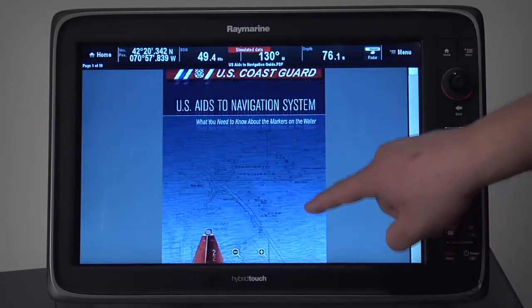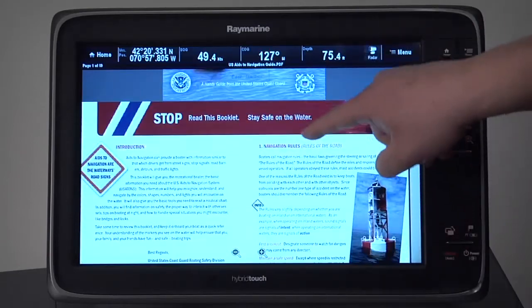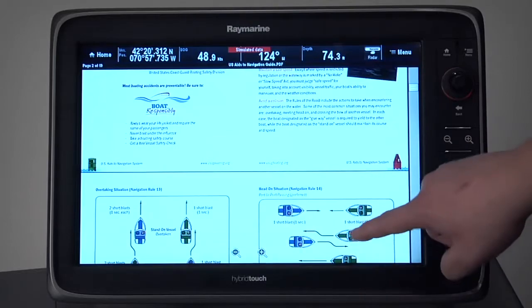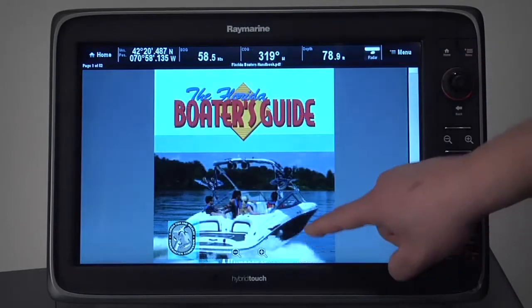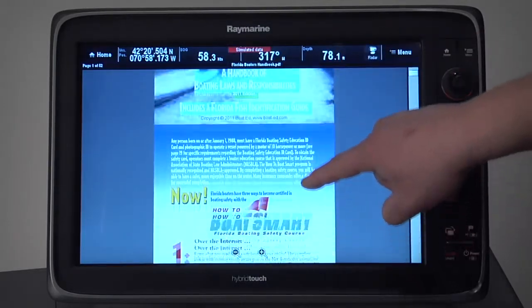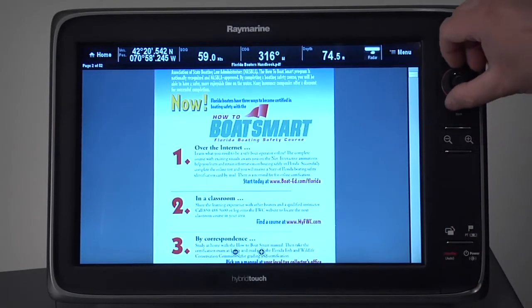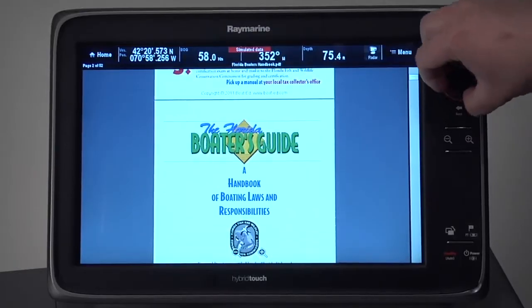The PDF browsing capability is for much more than just your Raymarine electronics. You can use it to view other manuals, documents, and books for other onboard devices. Simply copy them to your MFD's microSD memory card and then conveniently access them at any time without the need to break out your computer or tablet.